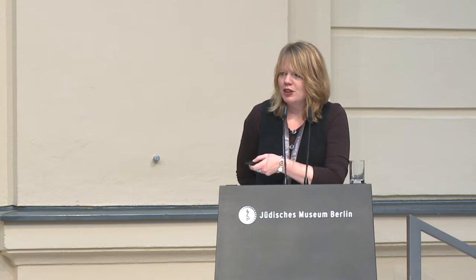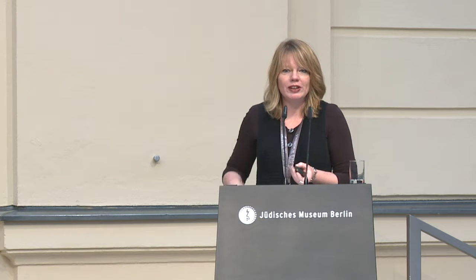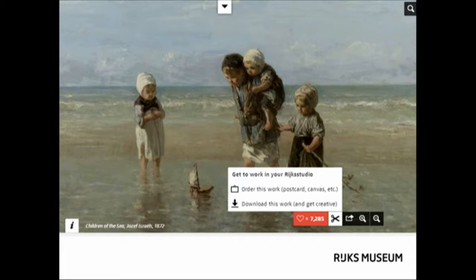The Rijksmuseum in Amsterdam closed its doors ten years ago because of extensive renovations. The entire building had to be redecorated, refurbished, redesigned. During those ten years we worked very hard to recreate a new physical museum. But while we were doing that, the entire world outside the museum changed — from a physical, built world into a digital, untouchable world of digital things, digital documents, and digital images.